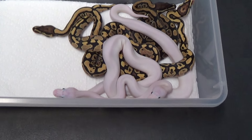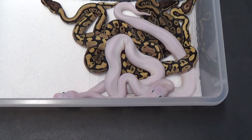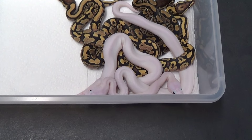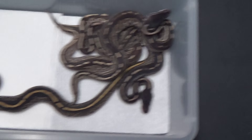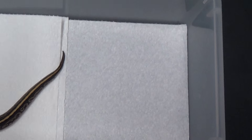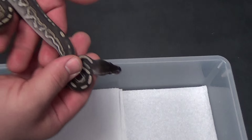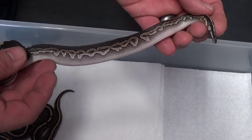And I'm going to do an update also on clutch number 10. This was my eight ball male paired to the super mojave female. Ended up hitting a couple of savannahs.